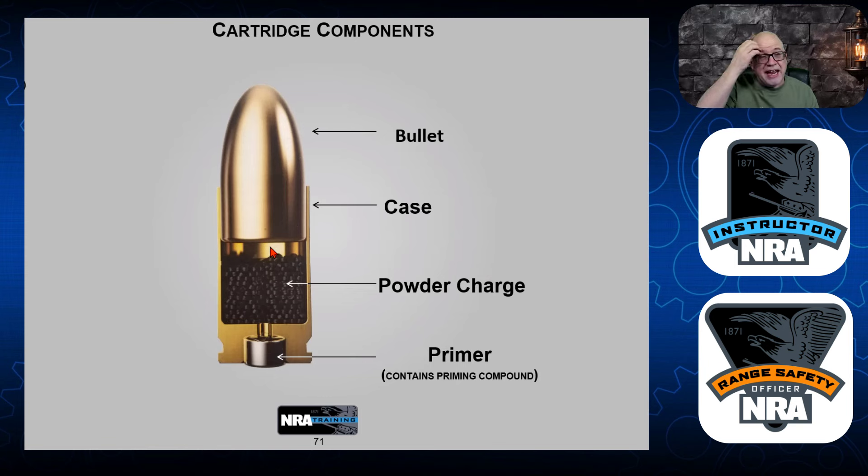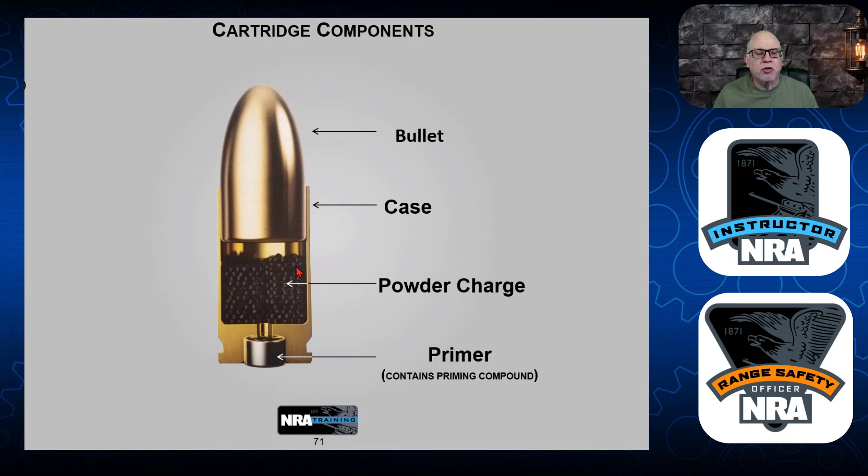Let's look at the cartridge. You have the case, the projectile — we call it the bullet — the powder inside as the charge, and a primer that goes in the end. When the firing pin strikes the primer, it sends a spark down to ignite the gunpowder. That creates an enormous amount of pressure on the metal casing, which pushes against the chamber walls and drives the projectile down the barrel through the lands and grooves, which slowly spin the projectile as it leaves the muzzle.